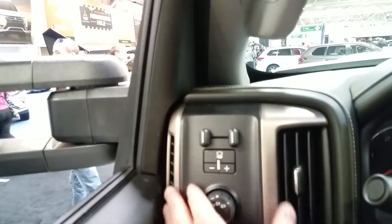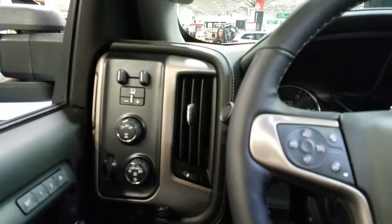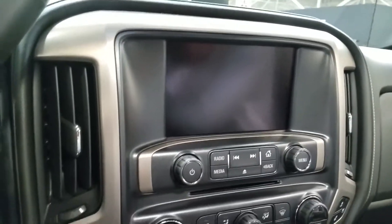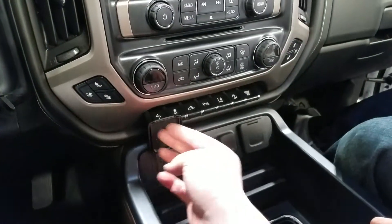Trailer brake control. Extremely comfortable. Nice moonroof — well, not that big of a moonroof. Pretty small stereo screen, but it is a smaller truck, that's for sure.